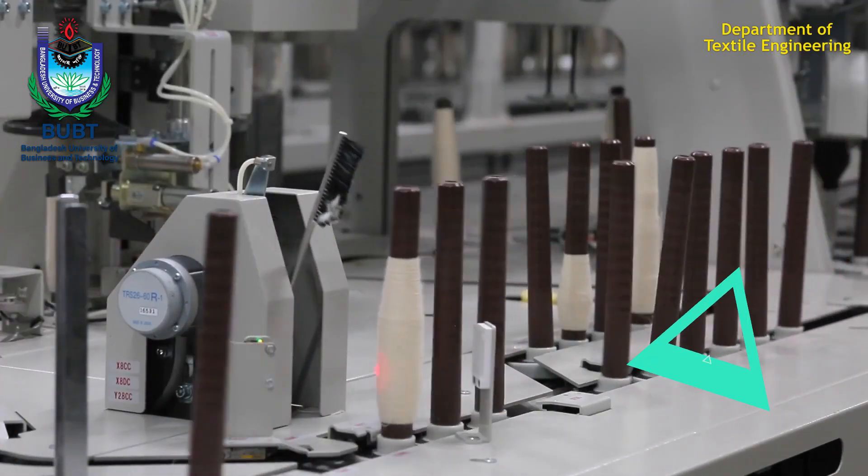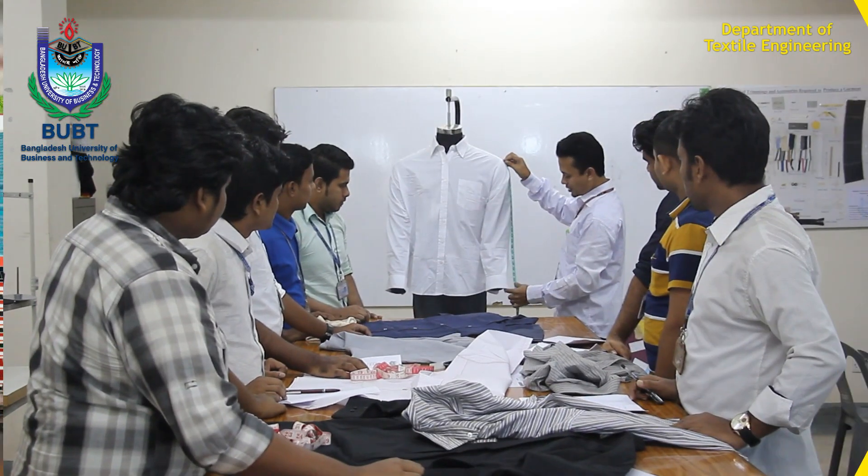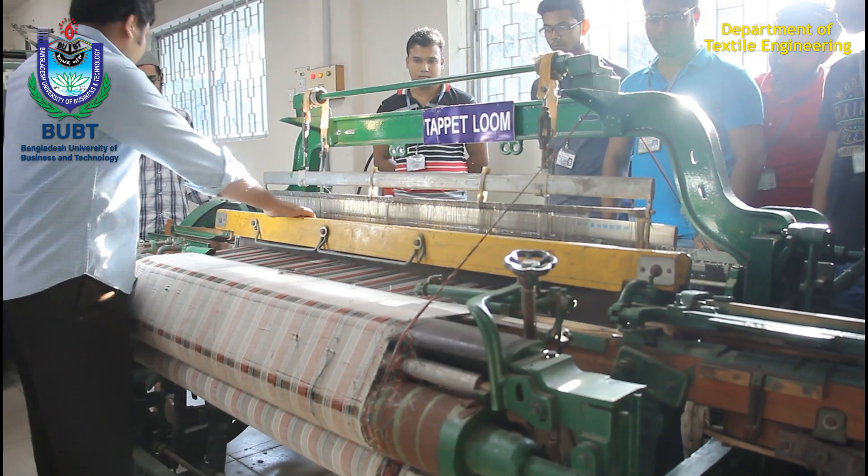Textile engineering is a demanding discipline. The Department of Textile Engineering of Bangladesh University of Business and Technology is helping and preparing skilled engineers to meet this demand.